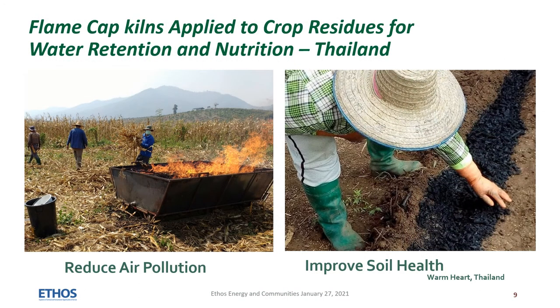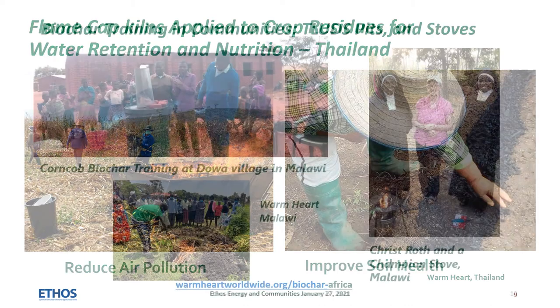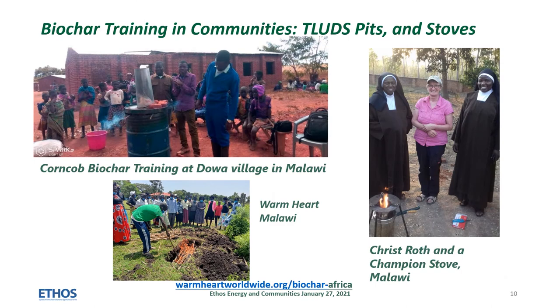Sister Miriam was introduced to biochar by Dr. Michael Schaefer of Warm Heart Worldwide. He has developed trough kilns and tea luds to reduce air pollution and improve soil productivity. Since Dr. Schaefer's visit, Sister Miriam has extended training to dozens of villages in Malawi and Kenya. Corn cobs are carbonized in simple tea luds. Maize stalks and bamboo are carbonized in carefully constructed pit kilns.